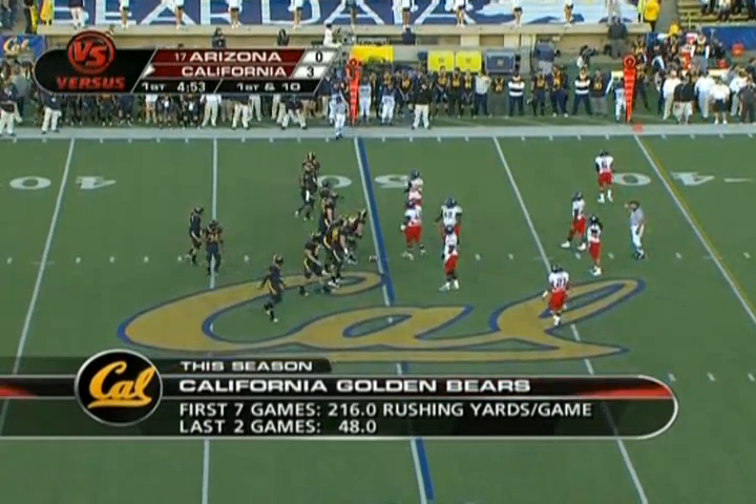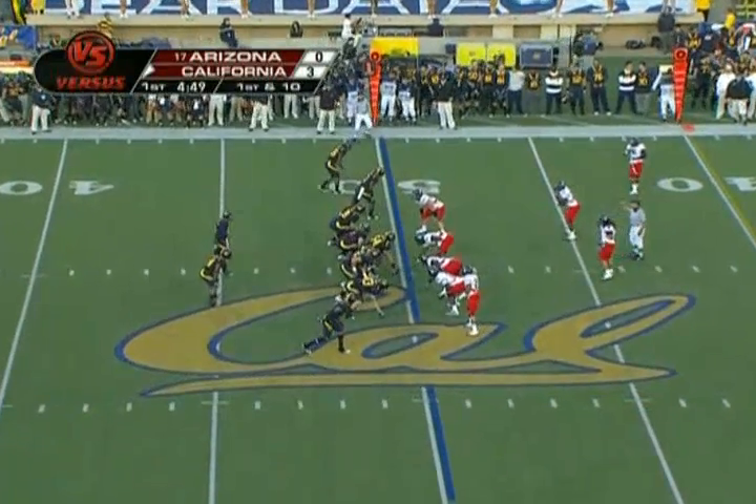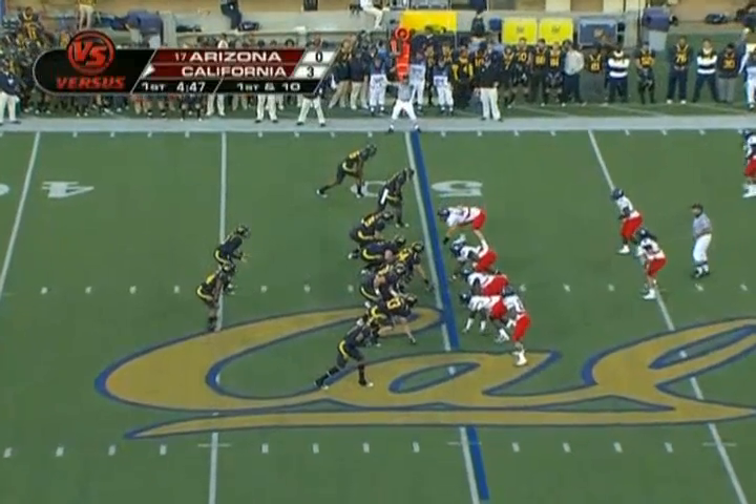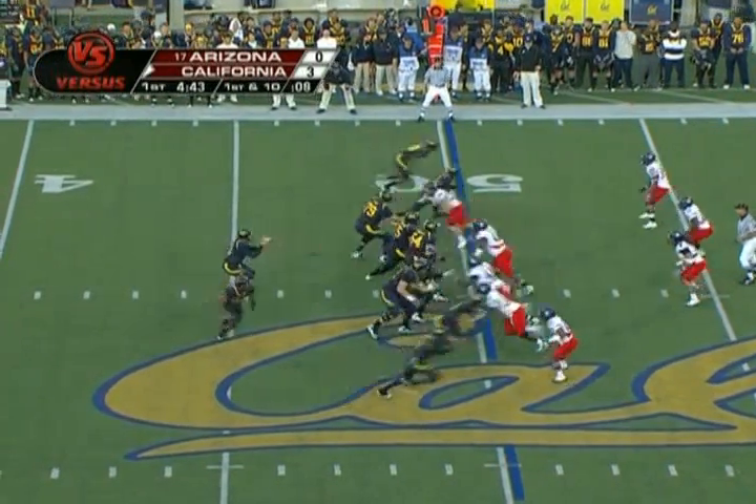In the last two weeks, Cal had just 57 yards rushing at Arizona State - they won that game - and 39 yards rushing last week in the loss to Oregon State. Already 29 yards in the first quarter today.